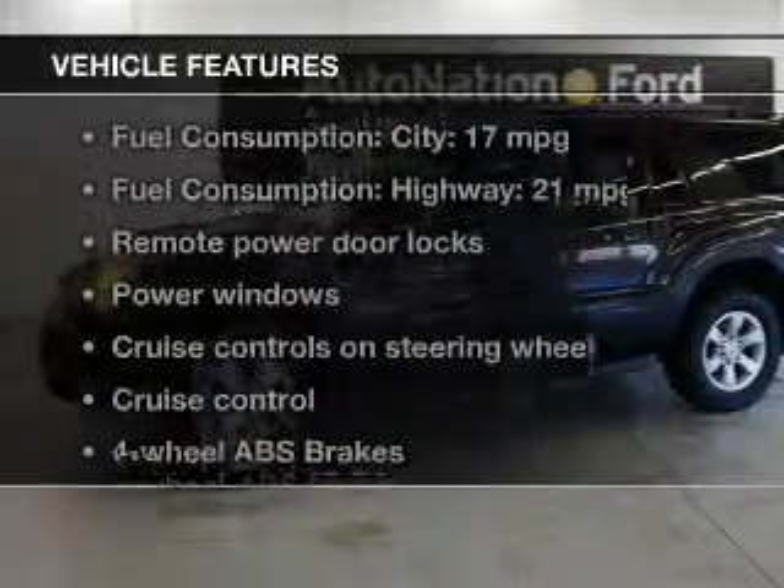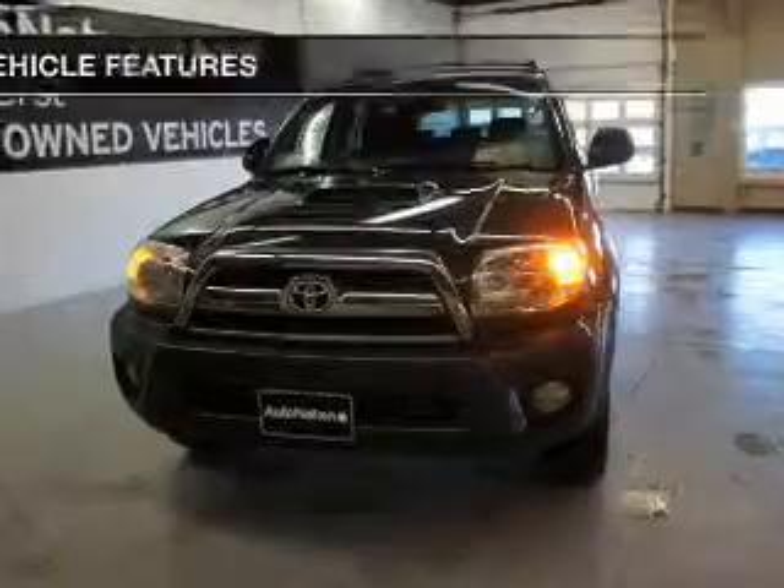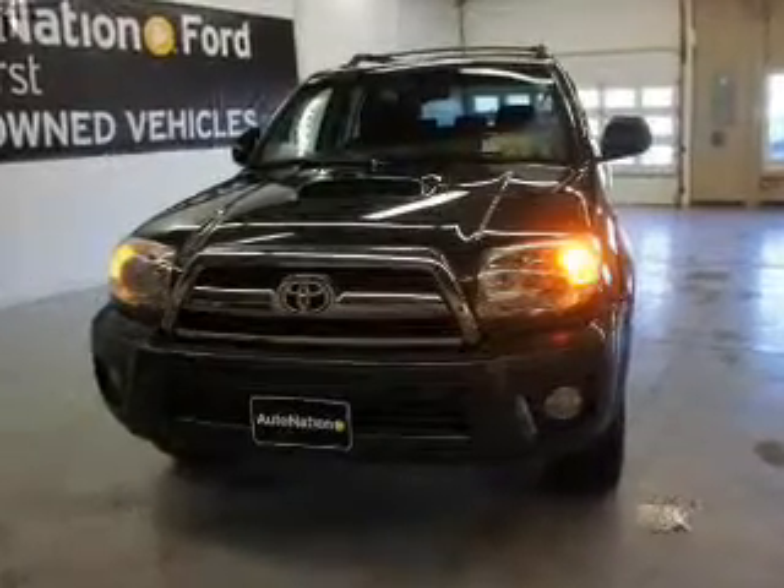With these notable features, you won't want to miss out on the opportunity to own this amazing ride. Power door locks. Power windows. Cruise control. An AM FM stereo with a CD player. Power mirrors. Power steering. Air conditioning.